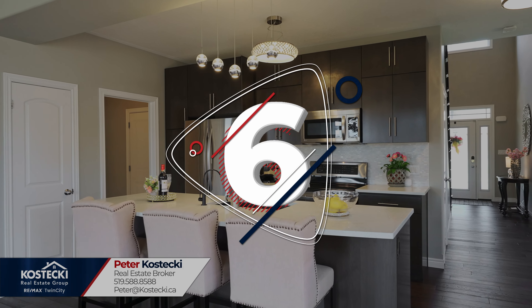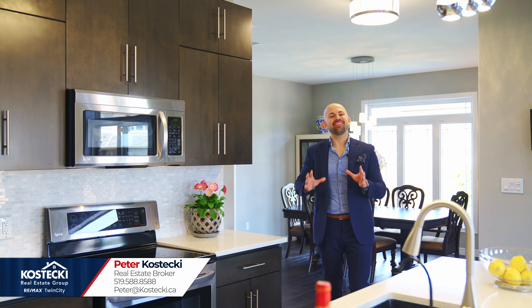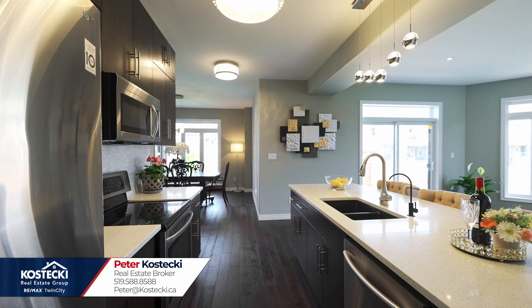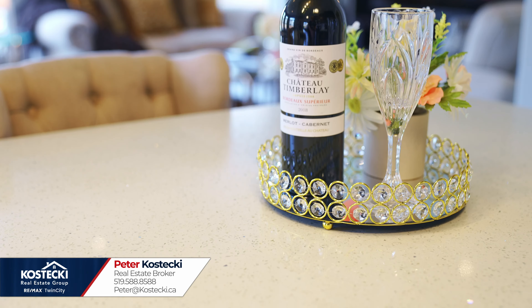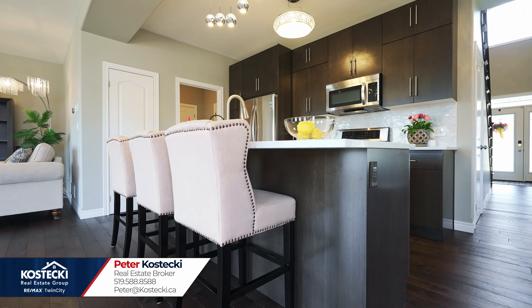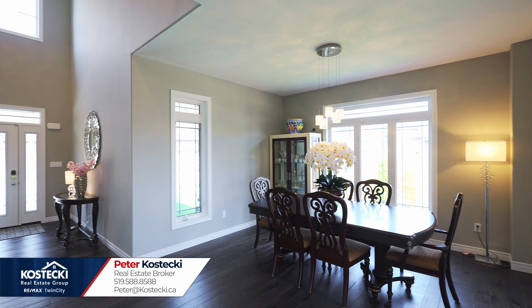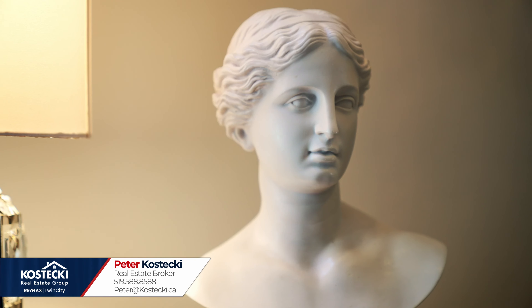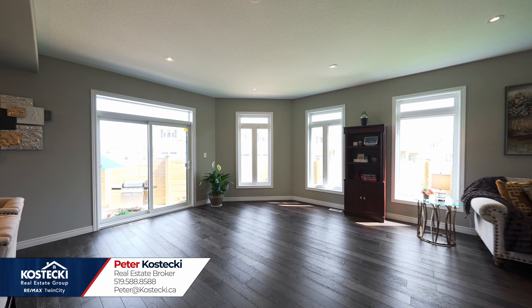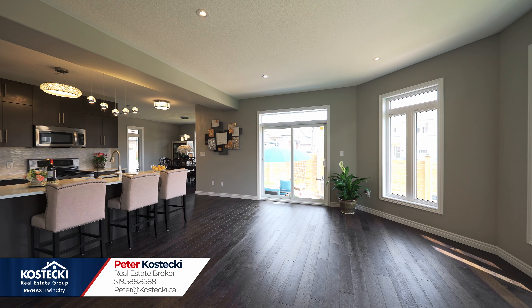Number six: the kitchen. Cook up a storm in this kitchen. Here you'll find plenty of cabinetry, stainless steel appliances, quartz countertops, tile backsplash, a pantry, and a large island with breakfast bar. This formal dining room is perfect for family dinners or special occasions. Just off the kitchen, there's plenty of room for a dinette and a walk out to the backyard.